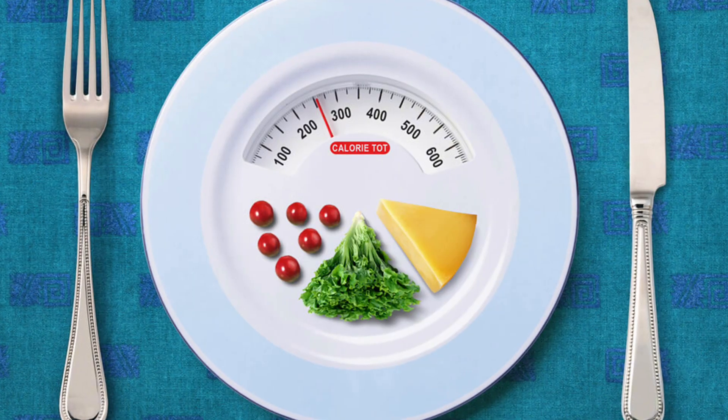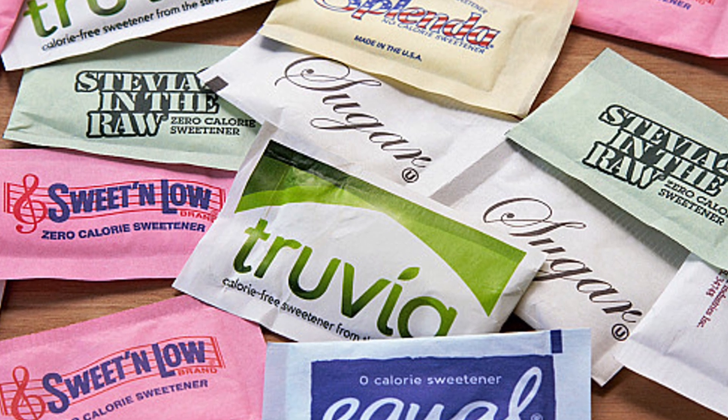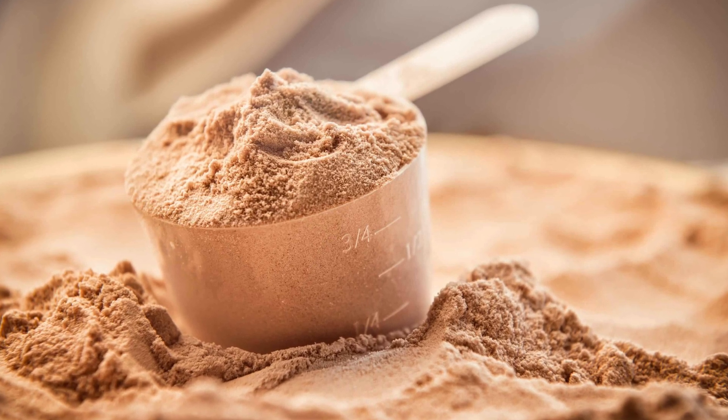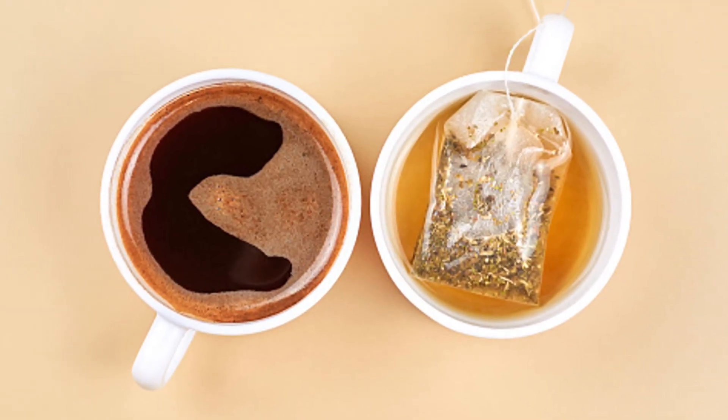Let's clarify what it means to break a fast and what stops autophagy exactly. To maximize the benefits of autophagy, you have to understand what can disrupt it. The first is caloric intake — consuming calories, especially from carbohydrates and protein, can raise insulin levels and inhibit autophagy. Next, some artificial sweeteners may trigger an insulin response, potentially halting autophagy. And even small amounts of protein or amino acids can signal the body to exit the fasting state, reducing autophagic activity. The safe choices within your fasting window are water, coffee, and tea — these contain zero calories and actually stimulate autophagy by increasing AMPK activity.